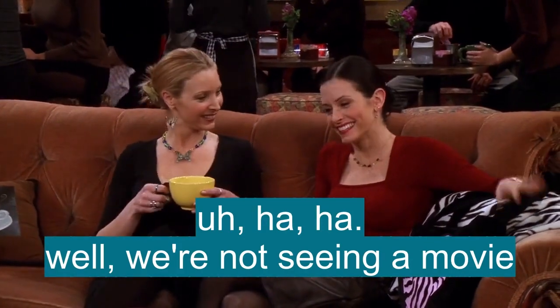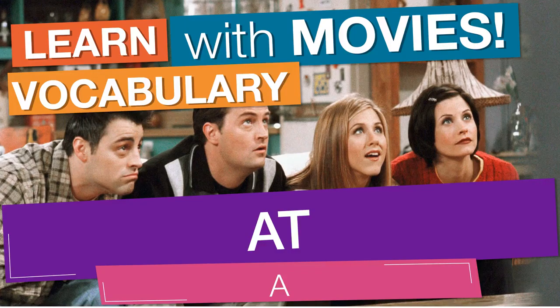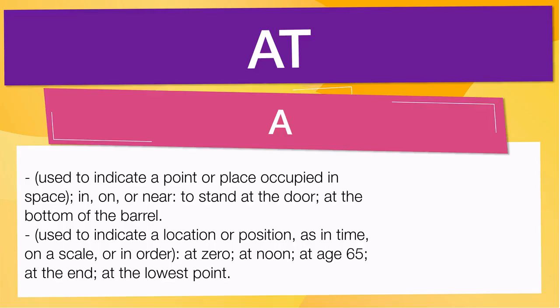We're not seeing a movie. In English vocabulary, we will learn the word "at." It means used to indicate a point or place occupied in space — in, on, or near — as in "to stand at the door" or "at the bottom of the barrel." It also means used to indicate a location or position as in time, on a scale, or in order — at zero, at noon.